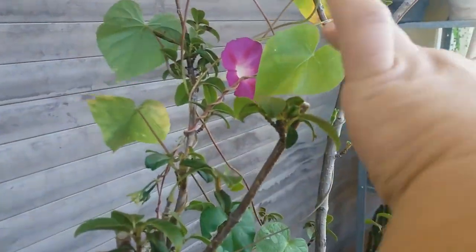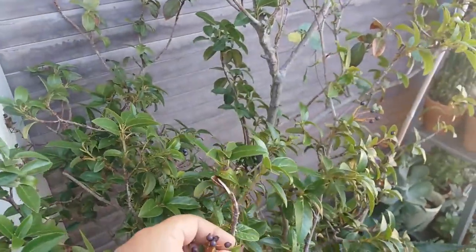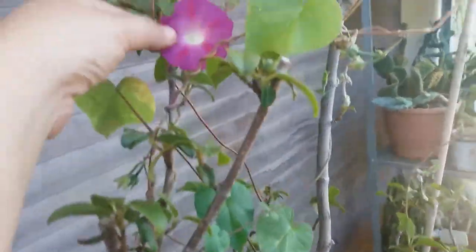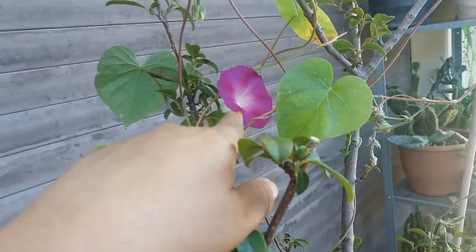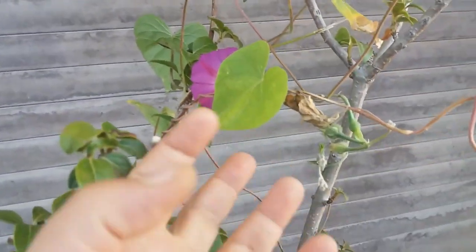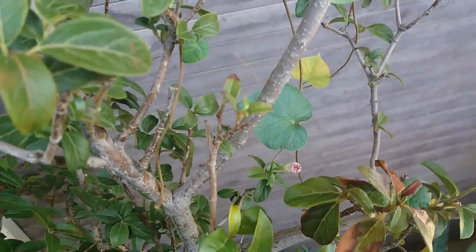Let me show you more blooms. Also this is Morning Glory — this is a Viburnum but a seed dropped and I left it. Look how beautiful this is! Very nice, very beautiful flower. And we have also a bud here.